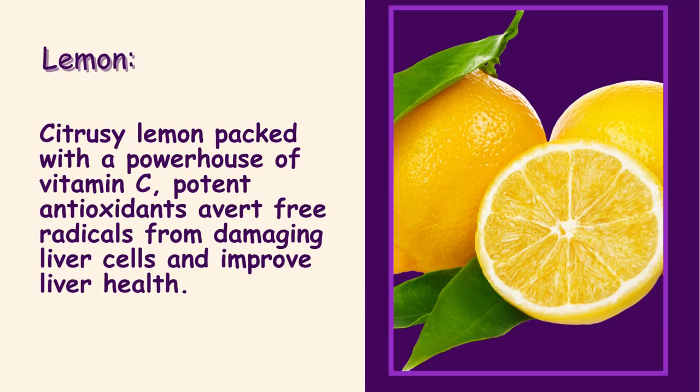Lemon. Citrusy lemon is packed with a powerhouse of vitamin C. Potent antioxidants avert free radicals from damaging liver cells and improve liver health.